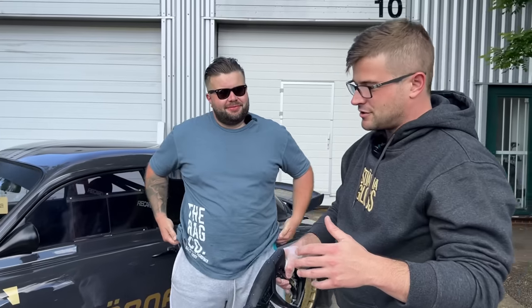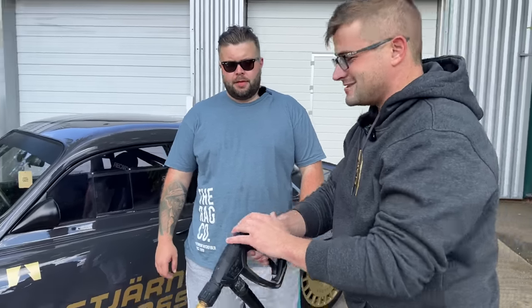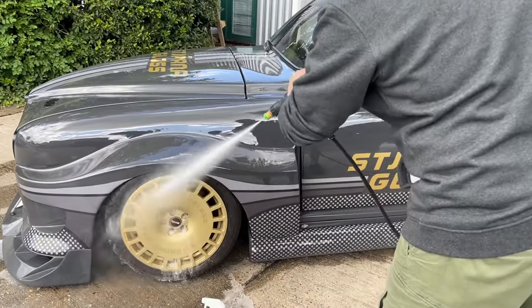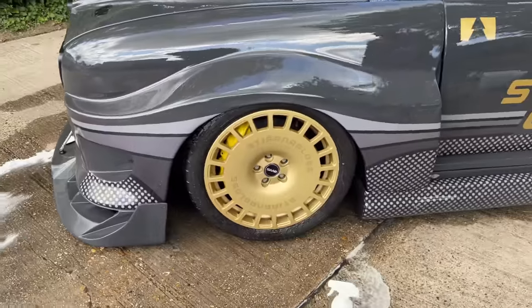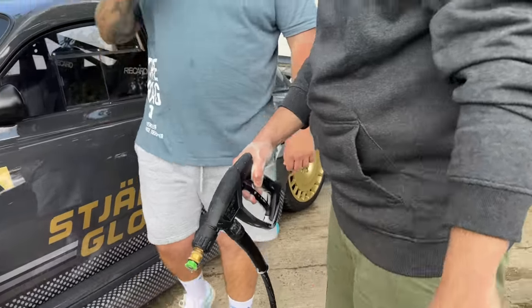2,300 PSI — you guys have obviously had a lot of practice, so I'm not getting super close with this thing. This thing absolutely rips! Seriously, I've got arm pumps from it. We have two more wheels to clean — those aren't going to be as exciting to watch so we'll knock those out super quick, then jump onto the next process.